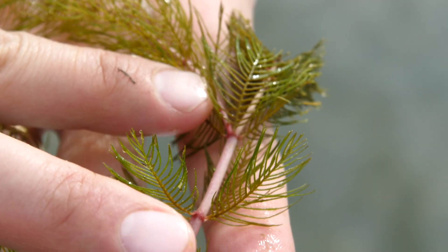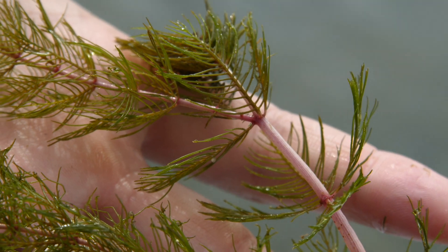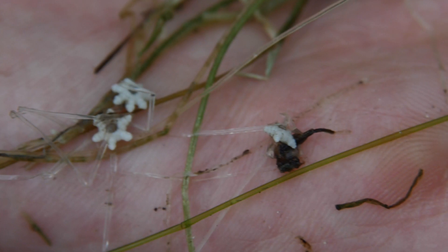We're also interested in looking at the impacts of invasive species on fish habitat. We've been particularly focusing on Myriophyllum spicatum, also known as Eurasian watermilfoil, and a new invasive species originally from Eurasia known as Nitellopsis obtusa, also known as starry stonewort because of its little star-shaped bulb that hangs off of its rhizomes.